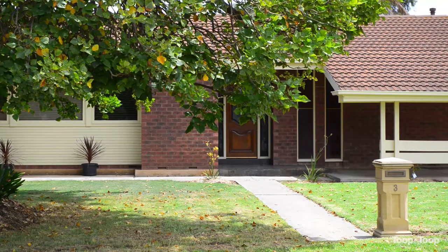Hi there, I'm Ty Reid and thank you for clicking on the video of this property. We're at number three Niblick Court in Grange today and what a spot.